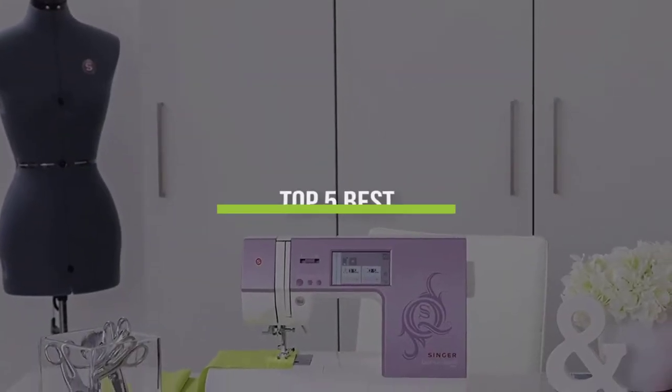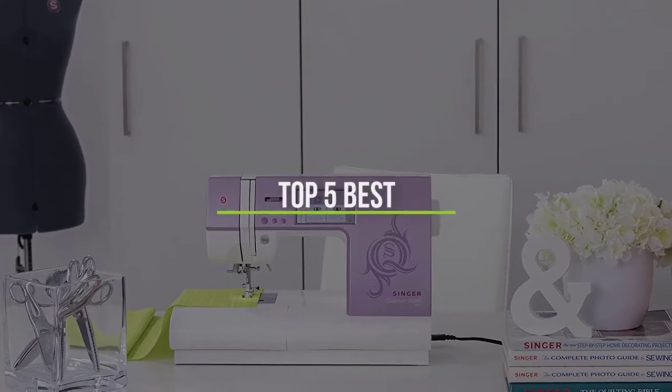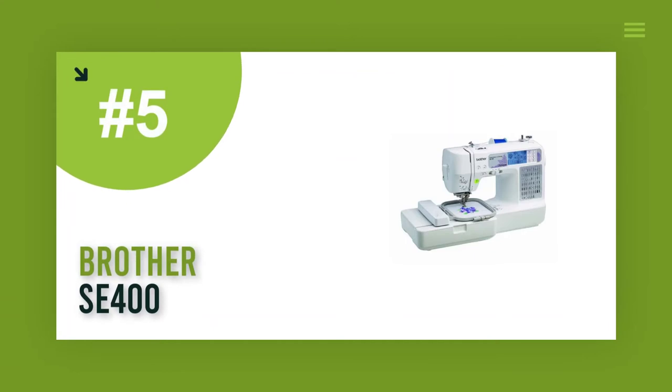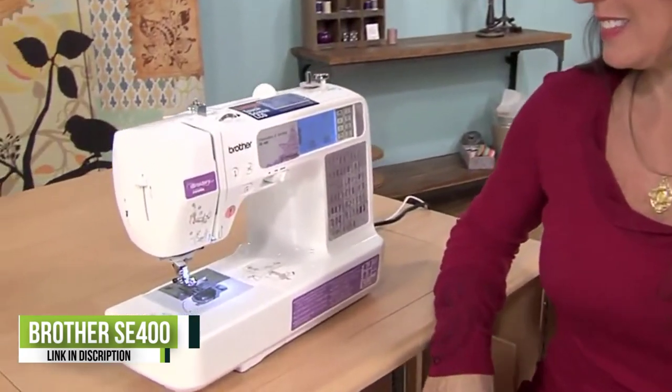In this video we will discuss the top five best computerized sewing machines in the current market. So let's get started. Number five: the Brother SA400. The Brother SA400 made our favorites list for many reasons.